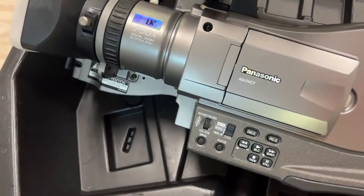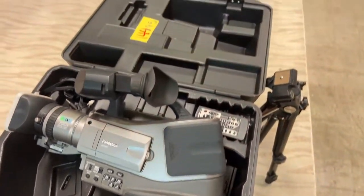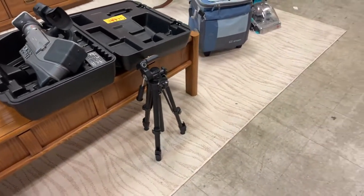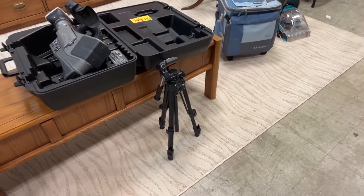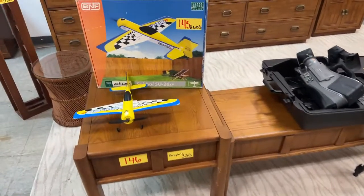We have this really cool Panasonic 750 zoom digital video camera, professional grade — has the battery, fires up. We're giving you the case with it, and a really nice tripod goes along with it.